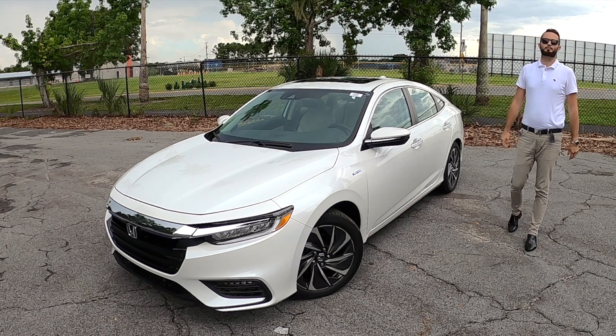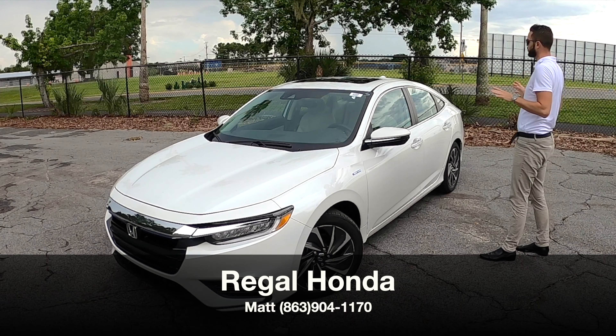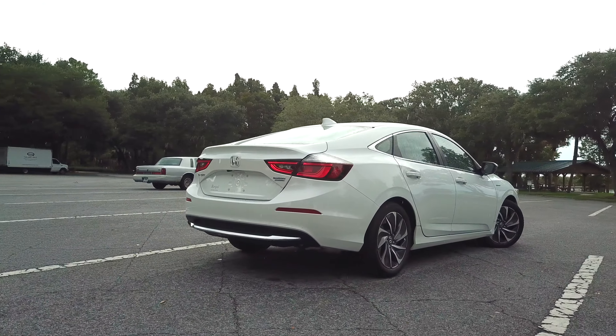What's up, guys? This is Anthony from Hawkeye Rides. I'm here today at Regal Honda in Lakeland, Florida. Matt has given us the 2022 Honda Insight Touring in the Platinum White Pearl.